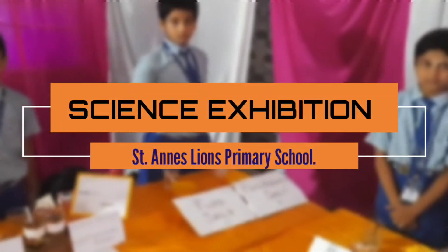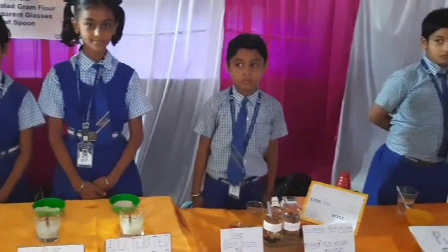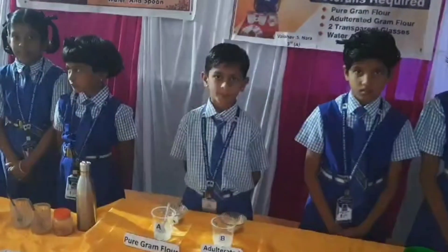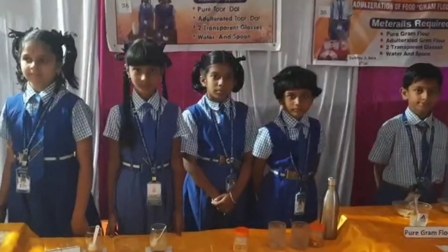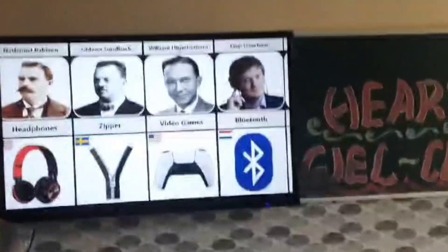Hello everyone, welcome to the Science Exhibition of St. Anne's Lyons Primary School, Bogglecote. St. Anne's Lyons Primary School is reputed in Bogglecote District for its love and service towards the society, and also famous for its discipline and for its extracurricular activities in innovative ways.